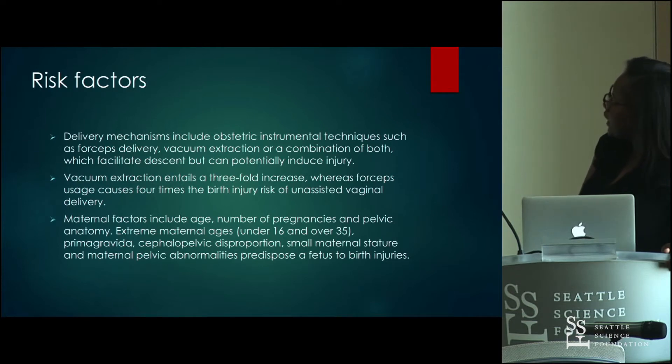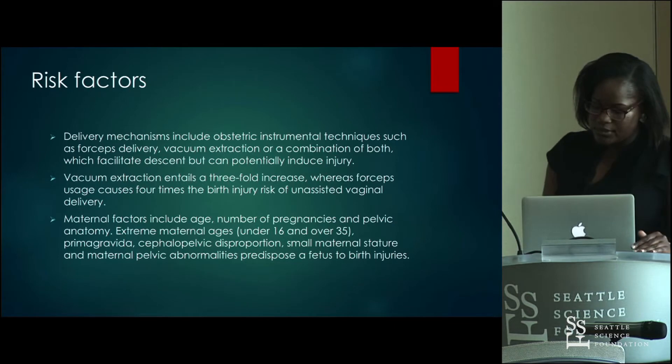Maternal factors include age, number of pregnancies, and pelvic anatomy. Extreme maternal age is defined as under 16 and over 35. Primigravida and cephalopelvic disproportion, as well as small maternal stature, all predispose the fetus to birth injuries.